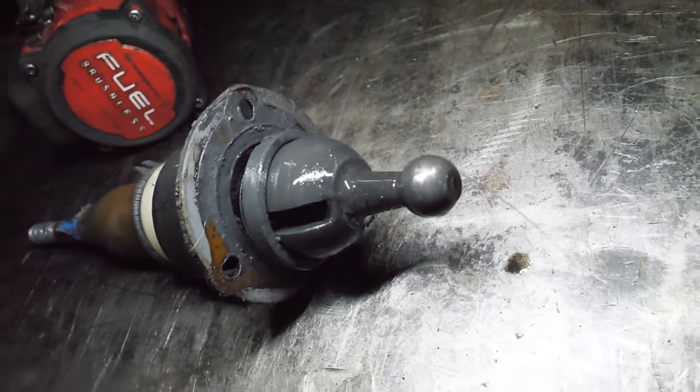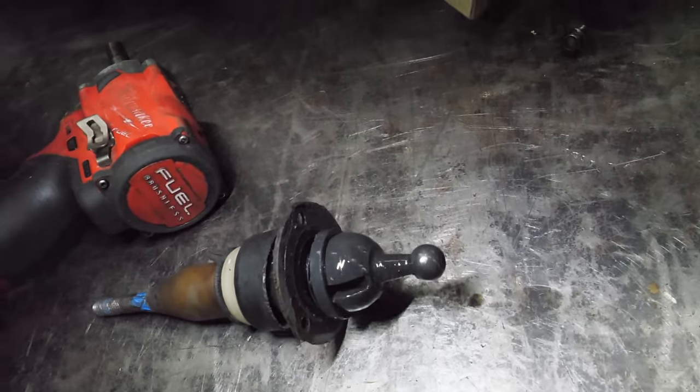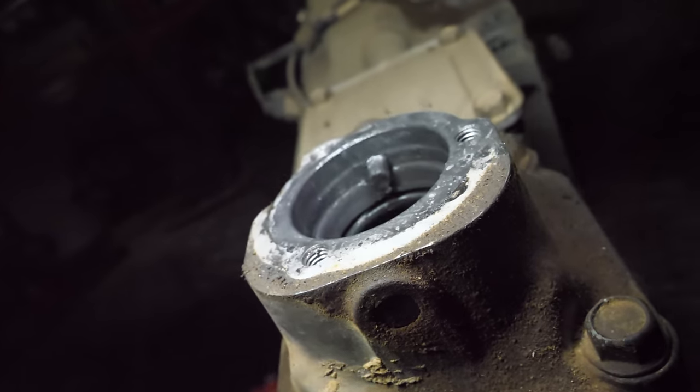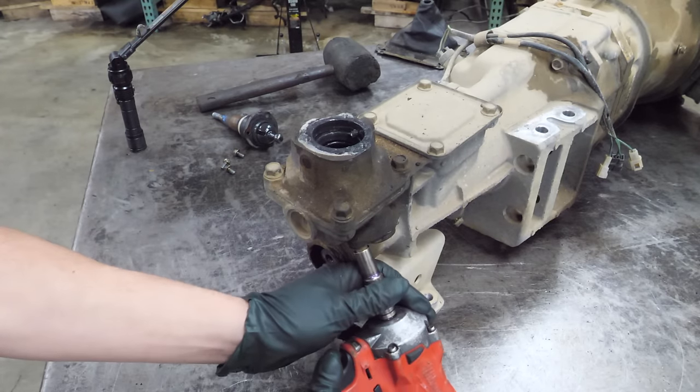I can't see the plastic end that's supposed to sit in there. That amount of play in the shifter is because that plastic bushing is likely gone — it could be lodged somewhere, and that's why it may not shift. Let's take this apart a little further and remove these two covers.